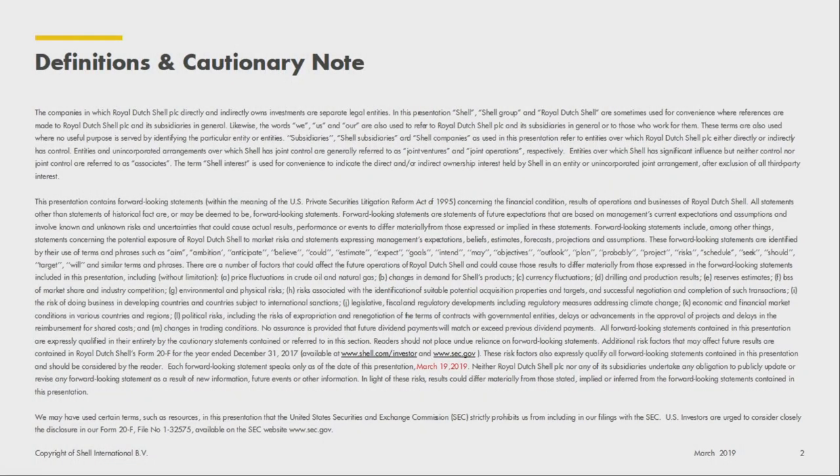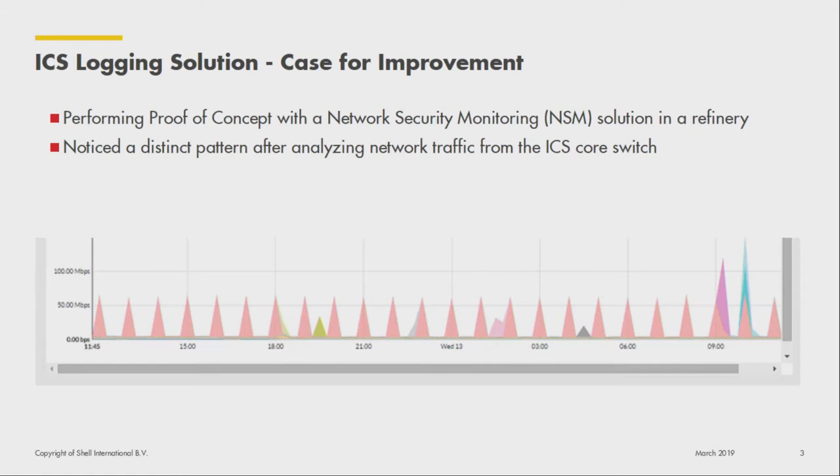Getting into this talk about log visibility — just a disclaimer: these are my views, not Shell's views.